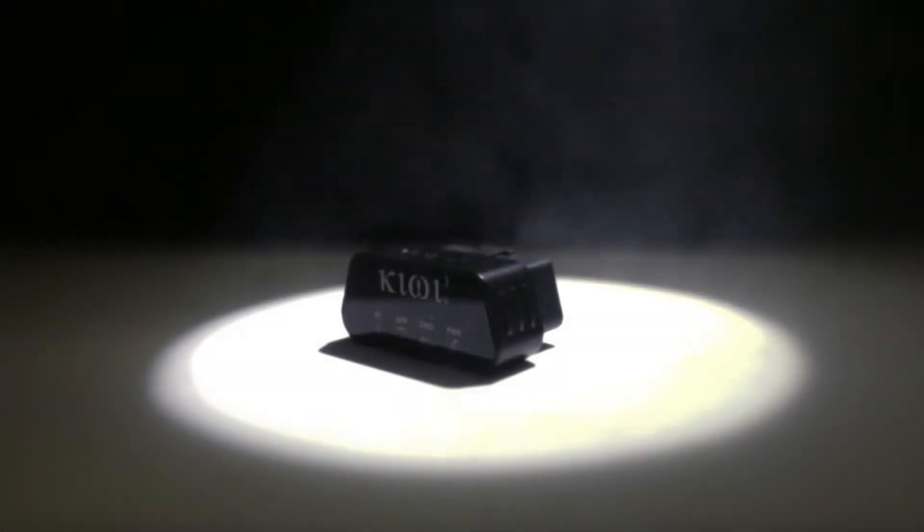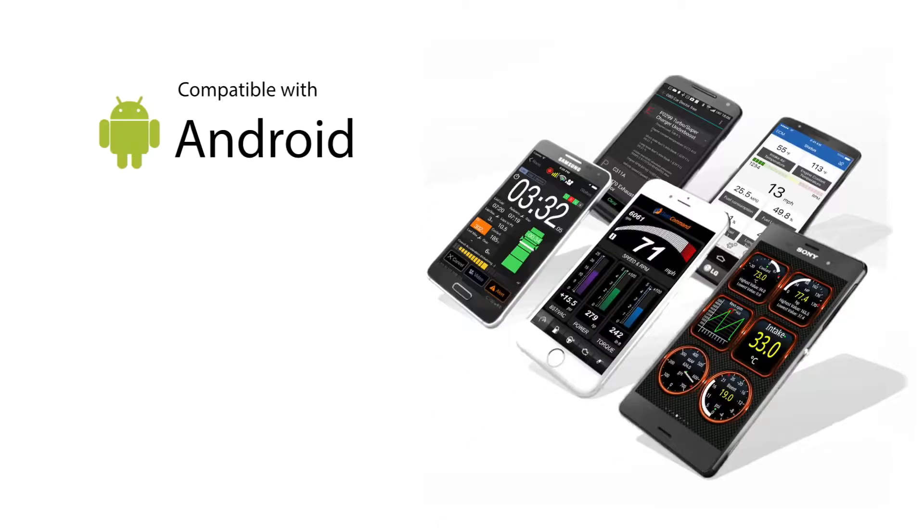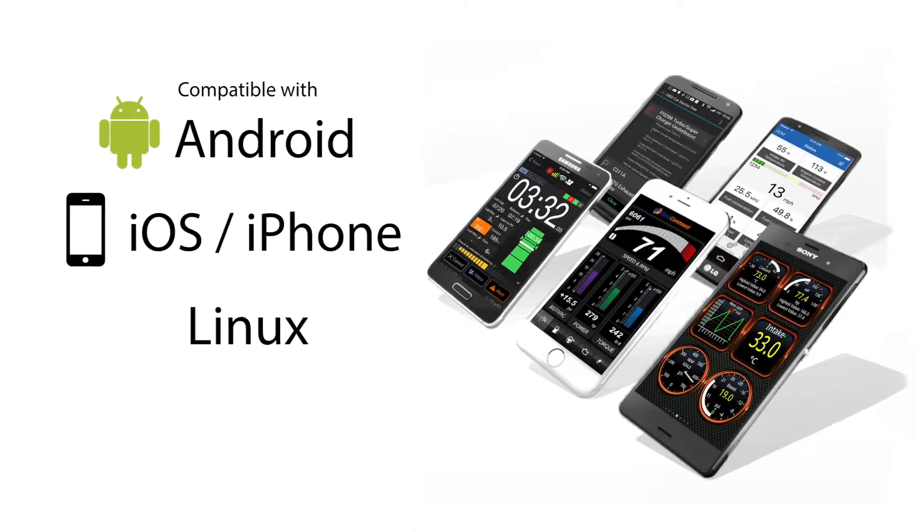Meet Kiwi3, the newest innovation technology solution by PLX Devices, a product that opens up the door to conversation with your car. It's the greatest OBD to smart device interface yet.